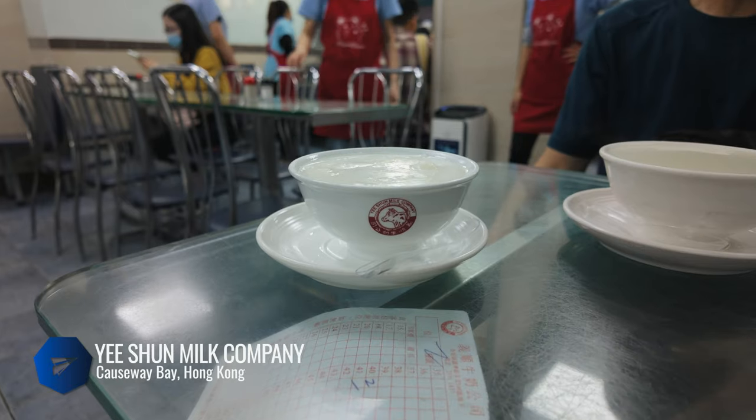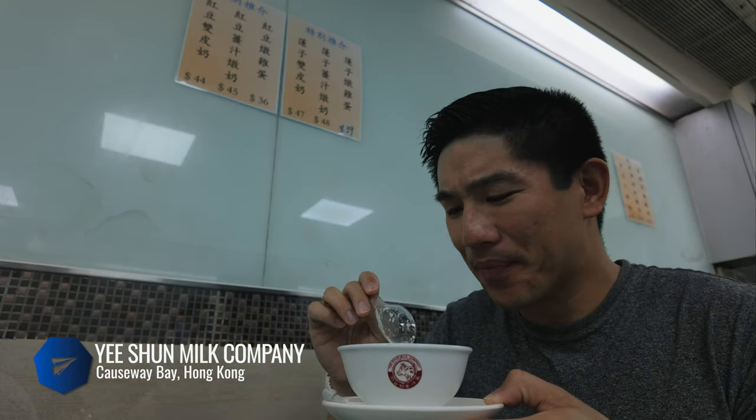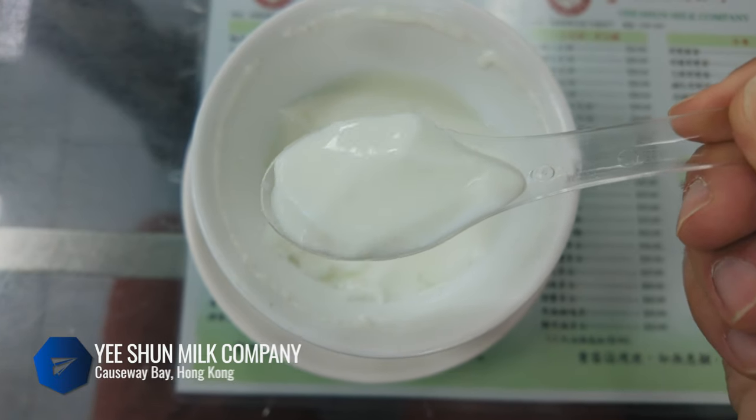Milk pudding is so good. Why not visit another Hong Kong style cafe that I think does it even better? It's silky smooth but with a richer milk flavor. Check out You Should Milk Company — it's really hard to find milk pudding elsewhere, so take advantage while you're here.